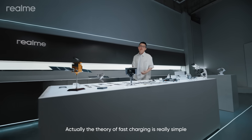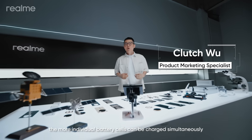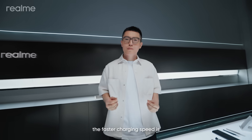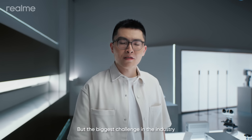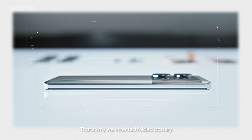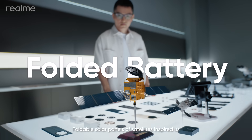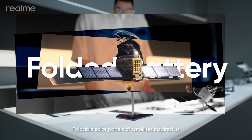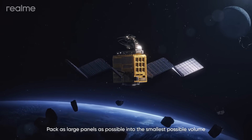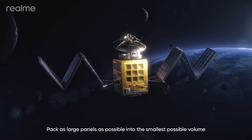Actually, the theory of fast charging is really simple. The more individual battery cells that can be charged simultaneously, the faster the charging speed. But the biggest challenge in the industry is how to fit more battery cells into a compact smartphone. That's why we invented the Folded Battery. Foldable solar panels of satellites inspired us, because they share the same challenge: pack as large panels as possible into the smallest possible volume.